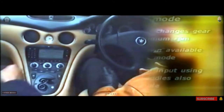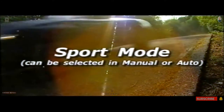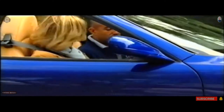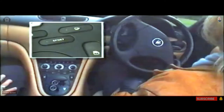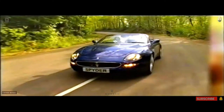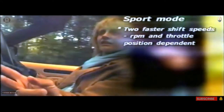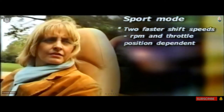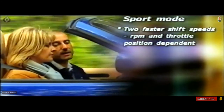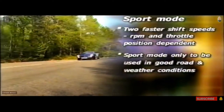Or you can also use the paddles, giving you the opportunity to choose. What about if I wanted to get into sport mode? I feel sporty. You just press the button here again, and then you have a quicker gear change — you can feel it. There are two additional speeds for the shift, giving you more power. This is related to revs and throttle position. Do not use sport mode when weather conditions are poor, because you need better grip on the road.